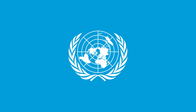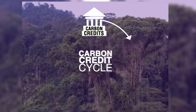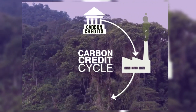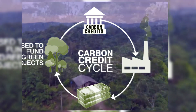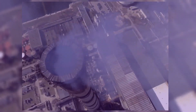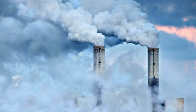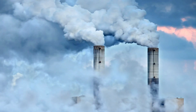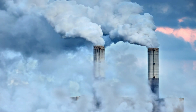Carbon credits rely on a governing authority, such as the United Nations or national governments, to set up an emissions cap. Companies are allotted a specific number of credits according to their emission levels and industry. If a company overshoots its limits, it must buy extra credits from those with excess, promoting a balanced market that discourages high emissions.